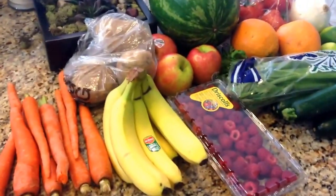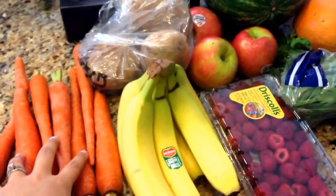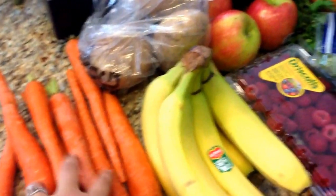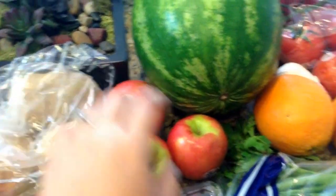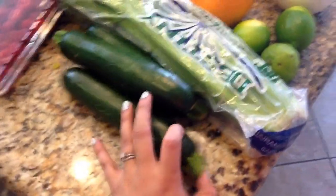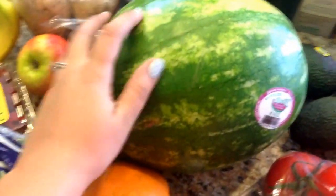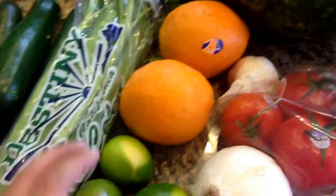Starting with produce and veggies, we have carrots. I'm going to be doing some roasted carrots with garlic, olive oil, balsamic, and some herbs. I have bananas, raspberries, some potatoes to bake, some pink lady apples, celery, and zucchini. I like making zoodles — you put them in a spiralizer and they're kind of like a healthy noodle. I have a watermelon; my son requested it, he loves watermelon. And then we have some navel oranges.